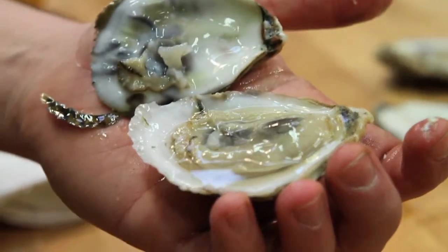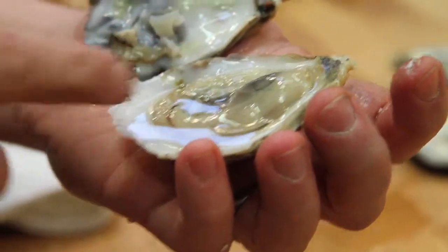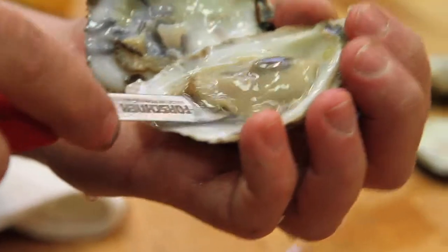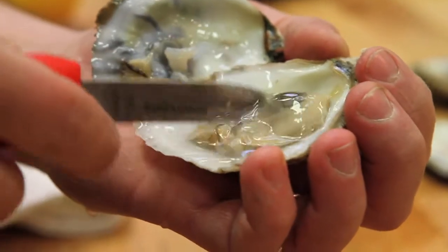Then the last thing you need to do — if you've got any little bits of shell in there, you want to clean them out; you don't want to be eating those. You want to take the knife and scoop it under the oyster, because you still have to separate it from the shell before you can eat it. And then once it's separated, let's go ahead and eat it.